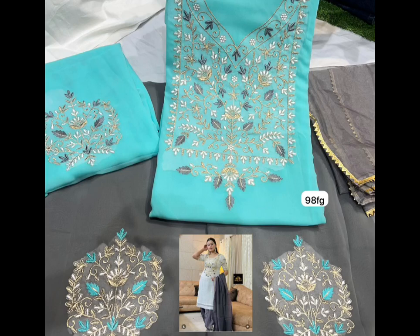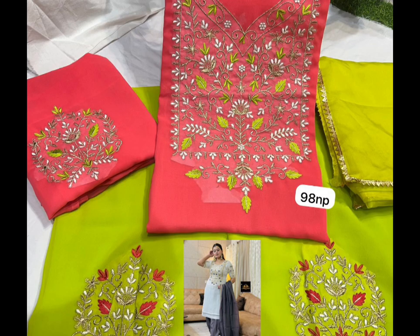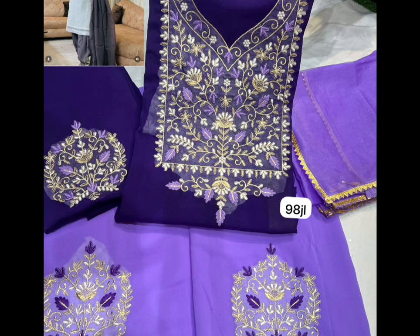Hey friends, welcome back to my channel! I have put a good collection in this video. It will be a georgette suit — a viscous georgette. Look at the sleeve bottom. The front side will be embroidered. It will be very good, a party wear collection. It will be $1,800 only. You will get it with free shipping. You will love the colors — it will be on sale.